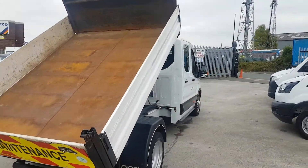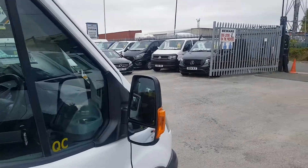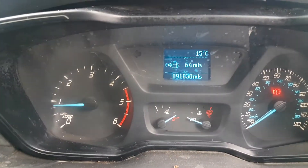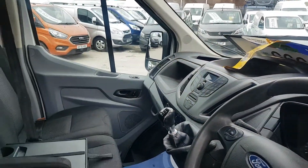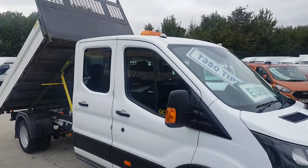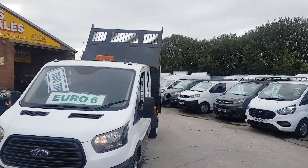A nice clean truck all round, Euro 6, and well looked after. I've personally driven the vehicle — around 75 miles back to the depot as indicated on the speedo — and it drives absolutely spot on. Nice and smooth on the motorway, no rattles, no squeaks, plenty of power. Nice responsive engine, six-speed gearbox, Euro 6.